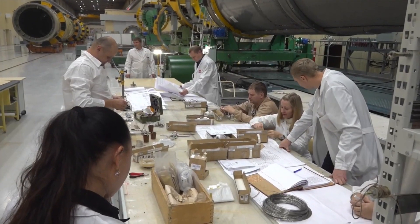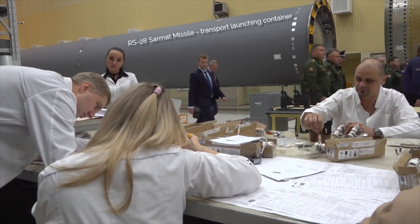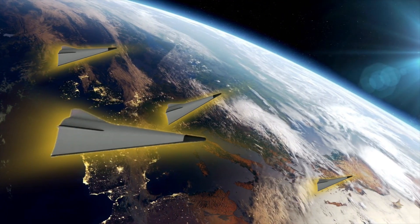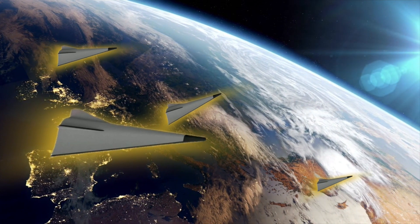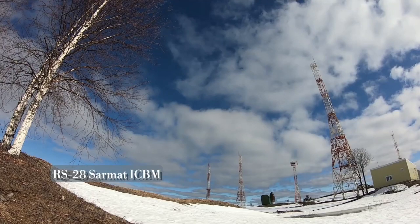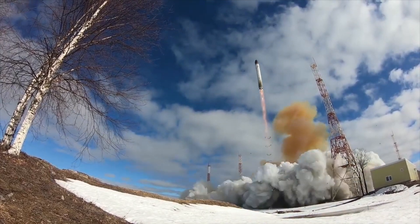Even more worrying for western nations, the Avant-Garde HTV could in the future be launched by the massive 208-ton, 35.5-meter long RS-28 Sarmat super heavy intercontinental ballistic missile — unofficially called Satan 2. It is reported by the Russian military that its payload system could carry four Avant-Garde Hypersonic Glide Vehicles. The RS-28 Sarmat is now in service as of 2023.